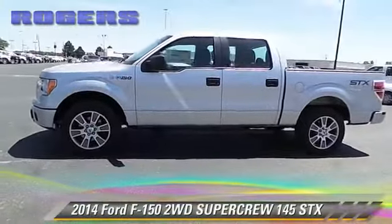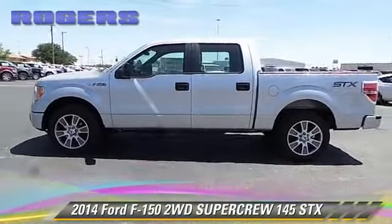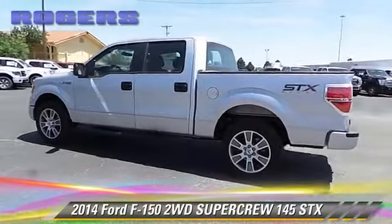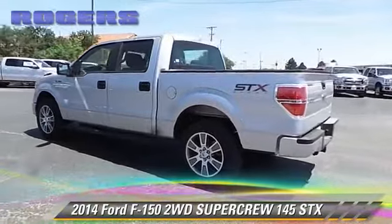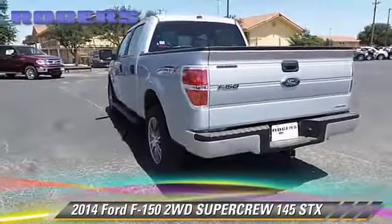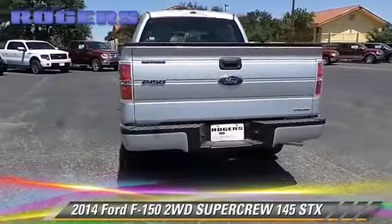The 2014 Ford F-150 SXT. This is a SuperCrew cab pickup truck. With an automatic transmission, this vehicle is well equipped. Give us a call to schedule your test drive today.